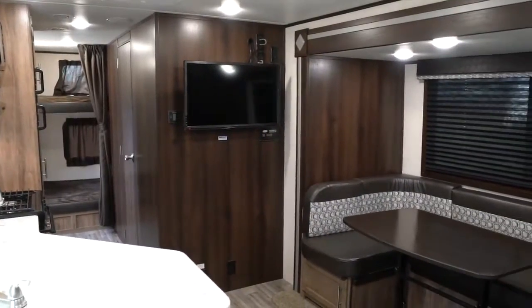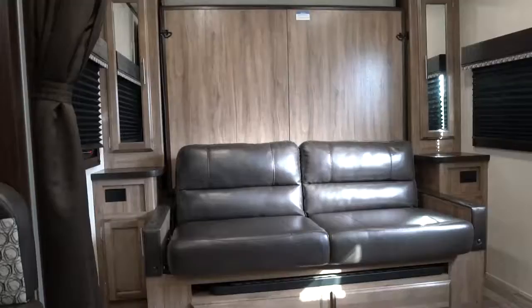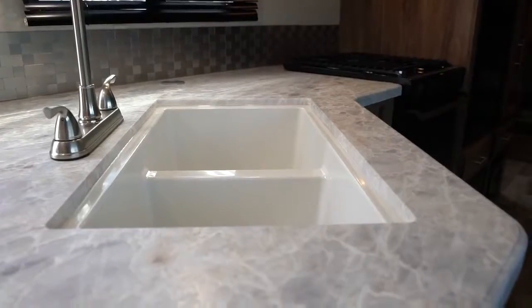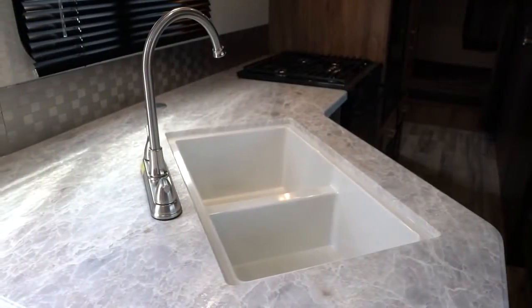The Jayfeather's interior features three all-new décors for 2019. The newly redesigned Murphy bed maximizes interior space, while the beautiful residential-style seamless countertops make you feel right at home.